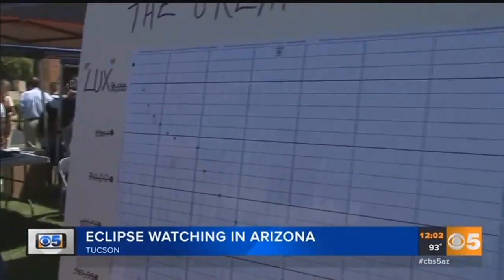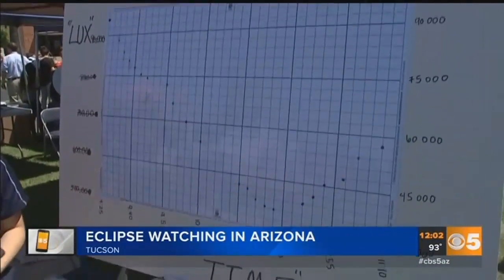We've been measuring the amount of light coming from the sun using a lux meter, which measures the amount of light per area. We've been taking measurements every few minutes and plotting it on our graph here. And what does this tell us in layman's terms? This is just showing us how much light is actually getting to us. During the eclipse, some of the sun was blocked, so we weren't getting as much light.